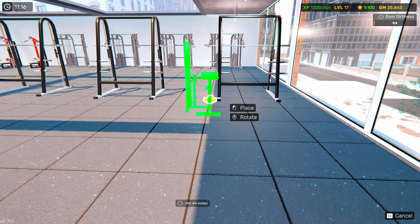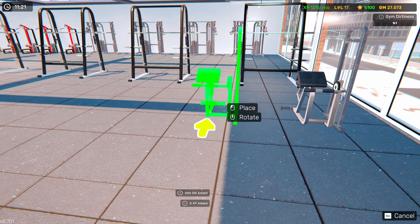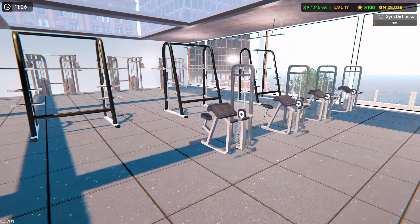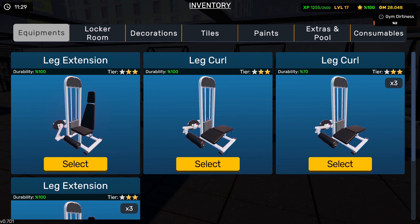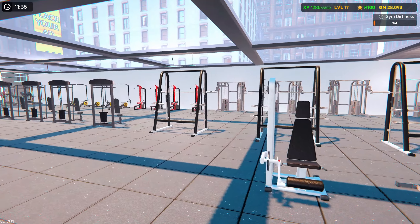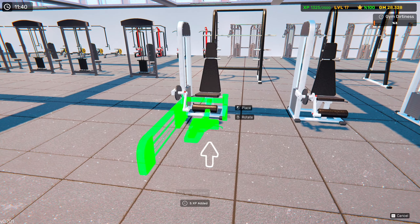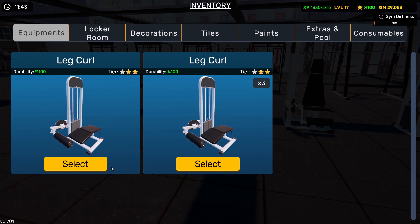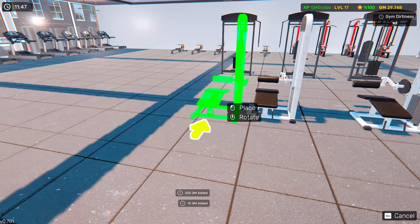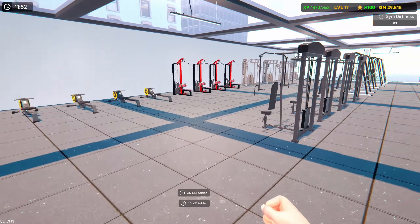Let's go with the bicep curls in a line down there. Then we've got the leg extensions, and then the leg curls. Let's get all these added in. It doesn't seem like a lot of people are coming up here though - I really hope people can actually get up here. Not with all the equipment we have up here. We got that last piece placed and it actually finished off perfectly, giving us some space to walk around. We can also add some other equipment if stuff gets added to the game as well.